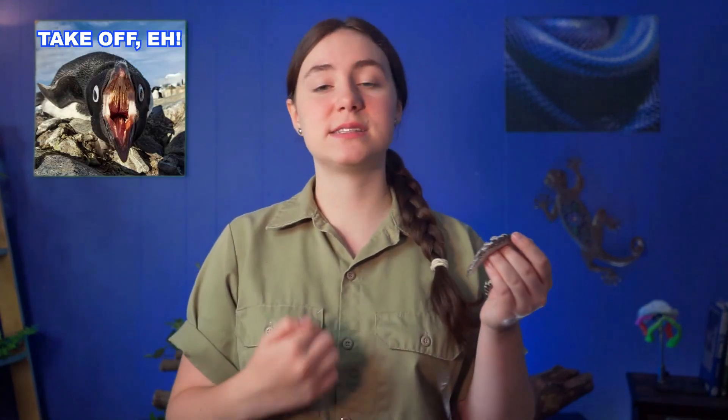Snakes have wriggled their way into just about every ecosystem we've got, and as a result you can find snakes on every continent that isn't Antarctica, and except for Ireland, Iceland, New Zealand, and a few other island nations, there are native snakes in every country in the world.